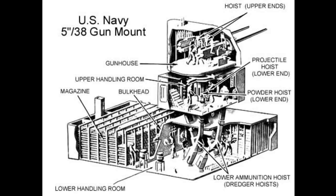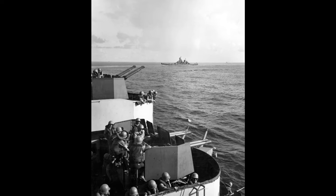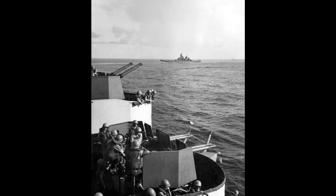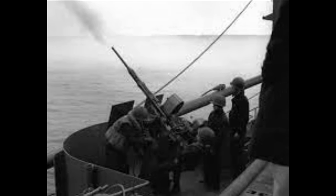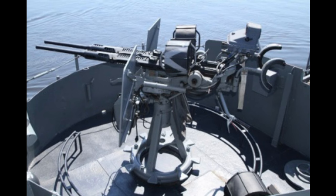Her secondary battery consisted of 20 5-inch, 38-caliber Mark XII dual-purpose guns, located in 10 twin-mount turrets amidships, five on each side, with a range up to 9 miles for surface targets. The planned 1.1-inch, 75-caliber quadruple-mounted Chicago piano guns were replaced during construction by 16 quadruple mounts of 40-mm Bofors guns. 49 single-mount 20-mm Oerlikon autocannons replaced M2 Browning .50-caliber machine guns that were originally planned. By 1945, eight twin-mounted Oerlikons replaced some of the single mounts.